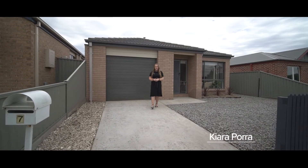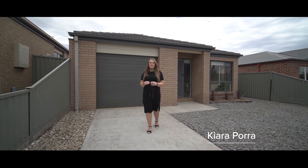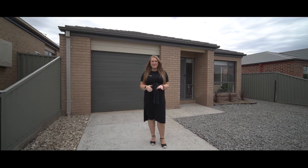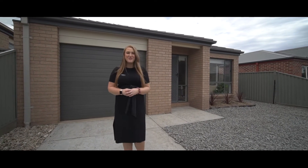G'day guys, Kiara Porra from Agrara Estate Agents, and today Sean and I are so excited to introduce to you number 7 Yarra Park Drive here in Sebastopol. The perfect downsizer or investment opportunity — we can't wait to show you through.